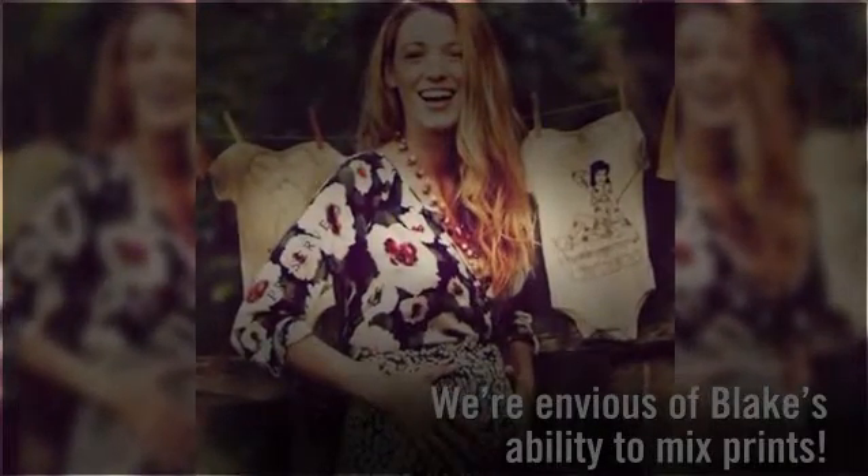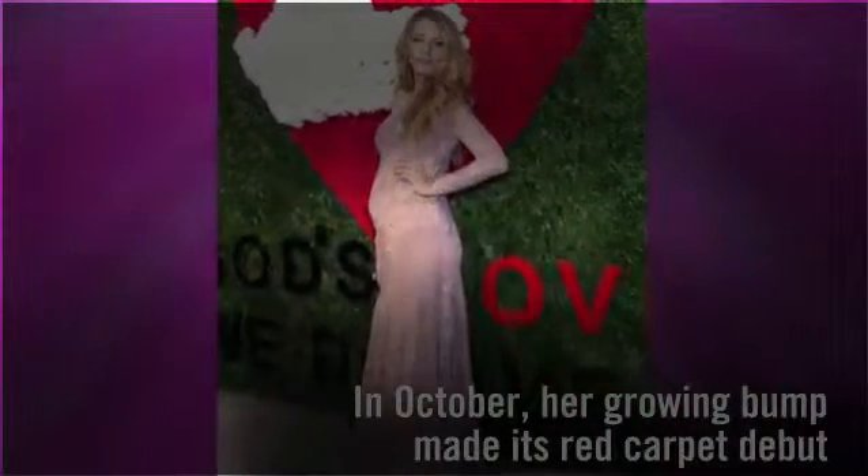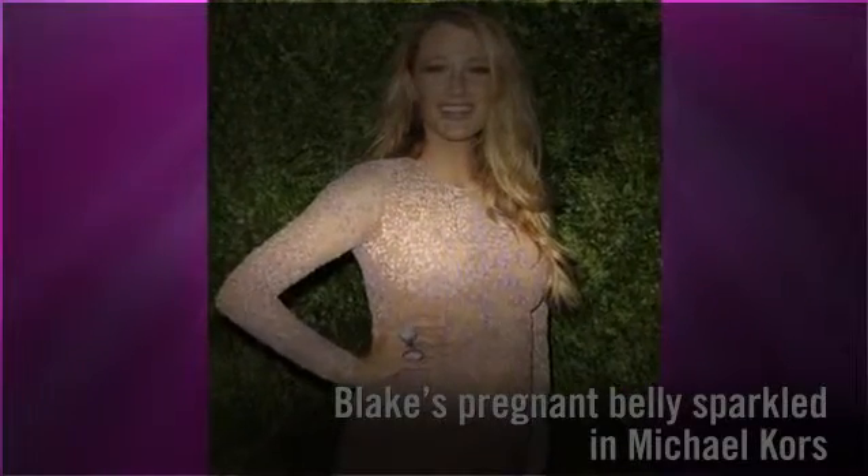This only foreshadows things to come. At the 2014 Golden Heart Awards, Blake Lively's growing baby bump made its red carpet debut. Blake's glammed-up pregnant belly sparkled in a long-sleeve Michael Kors dress. The glowing star knows how to steal the spotlight.